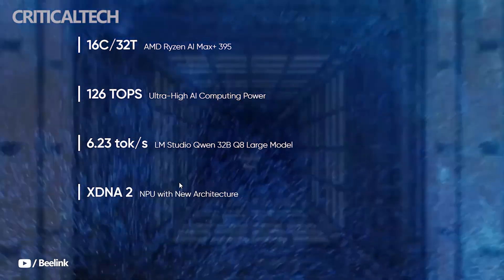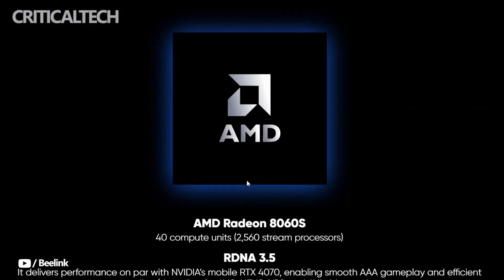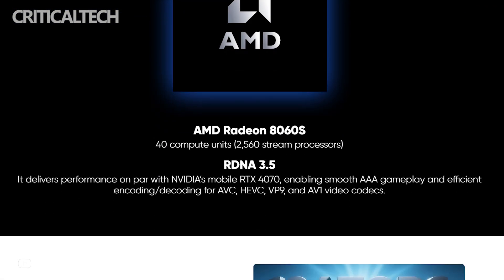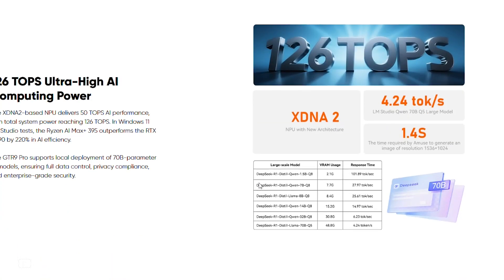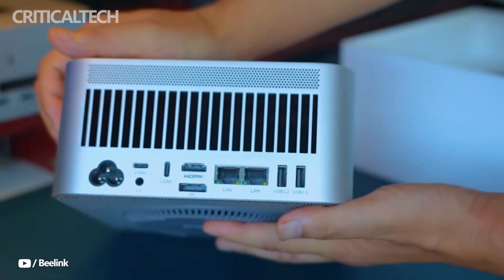B-Link has paired this processor with its MSC 2.0 cooling solution, which incorporates a vapor chamber, dual high-efficiency fans, and large heatsink fins to manage thermals without excessive noise. Under full load, the system operates at a relatively quiet 32 decibels.